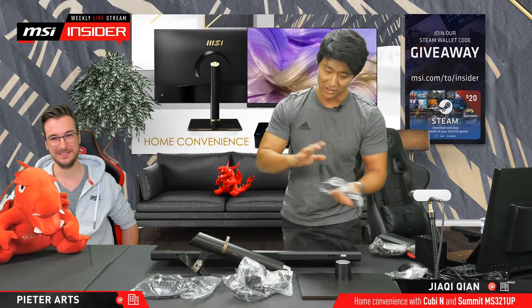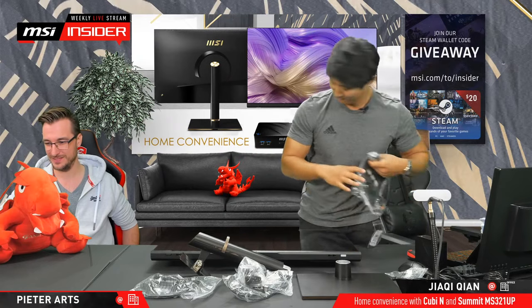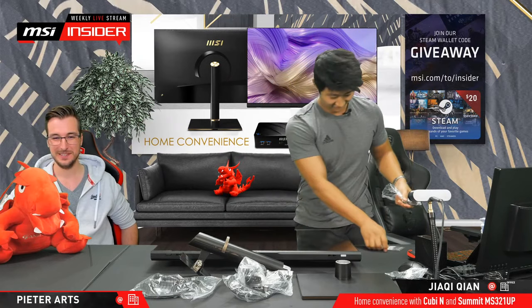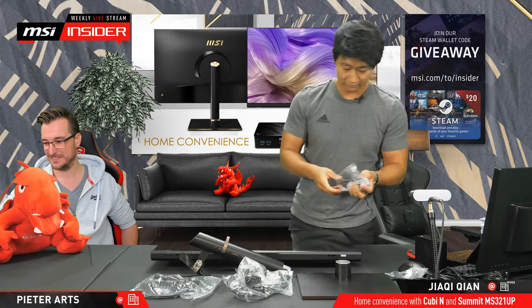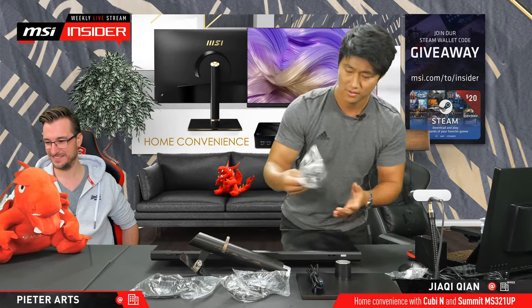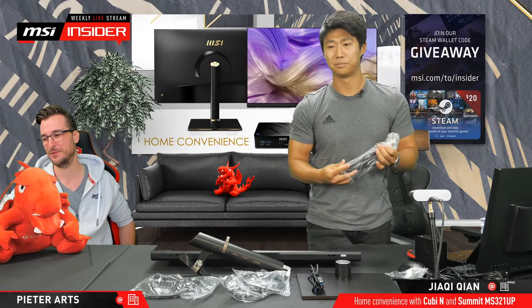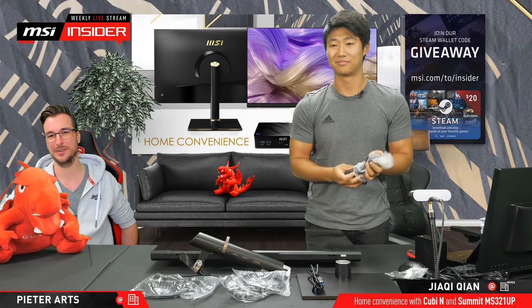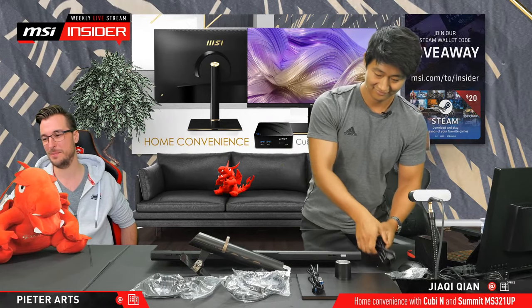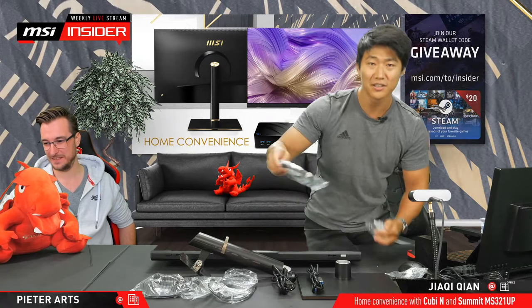Looking at the stand — it's a 10x10cm standard VESA mount, so also wall mountable. Yeah, if you like to have a very clean desk, put it on the wall or on one of the monitor arms.